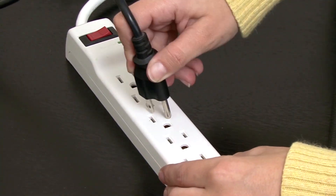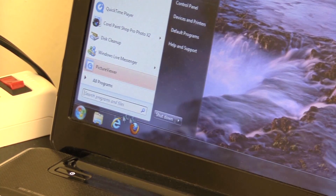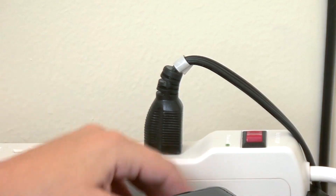At work and at home, surge protectors and power strips are a good idea. When your computer equipment is not in use, turn the power off. Plus, the less time a computer is on, the longer it will last.